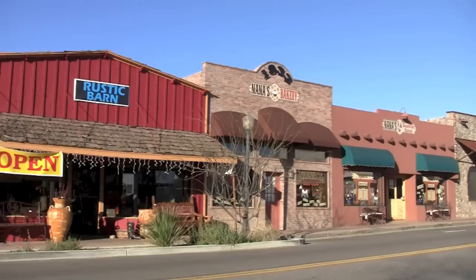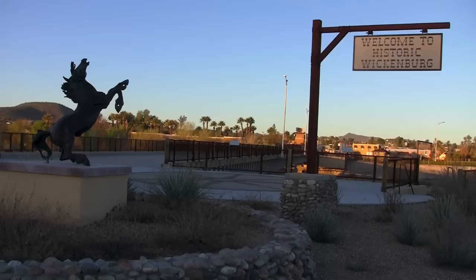Hey guys, Mike with Mike's Road Trip here. Today I'm about 60 miles northwest of Phoenix, Arizona in arguably the West's most Western town — named for this guy, Henry Wickenburg. There's a lot to see and do here in Wickenburg, so come along with me, let me show you around.